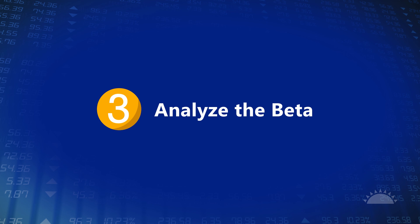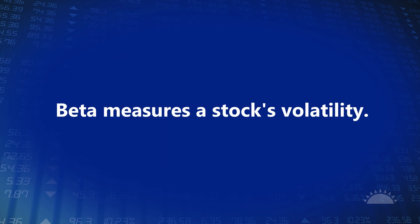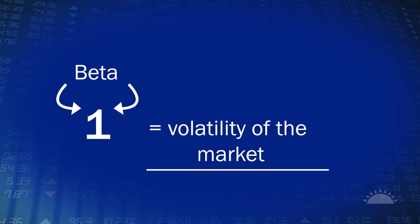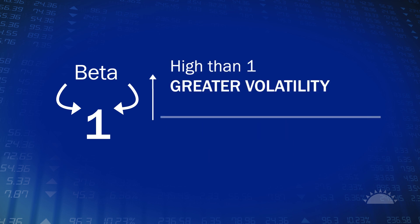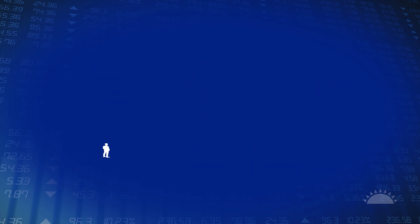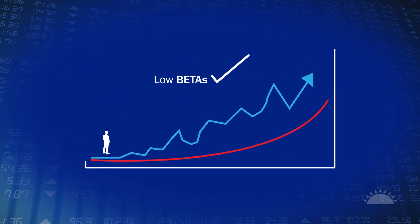Step three: analyze the beta. Beta measures a stock's volatility. A beta of one is equal to the volatility of the market. Higher than one indicates greater volatility than the market, while lower than one means less volatility. Long-term investors want stocks with low betas — they move more gradually.